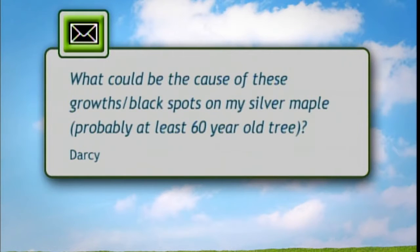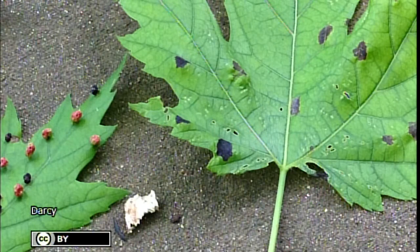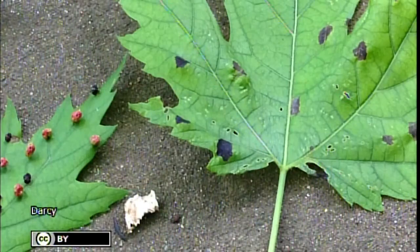Mike reads an email titled Silver Maple Spot. The sample has two different leaves and the question is: what could be the cause of gross black spots on a silver maple that is probably at least 60 years old? The answer: you have two issues. The little red raised dots are bladder gall mite on the maple, and the black larger dots are tar spot. Both are an aesthetic problem and won't harm the tree. Keep fallen leaves cleaned up — that will help reduce the black tar spot, which is a fungal problem. The bladder gall mite is a little insect, and there are parasitic insects that can feed on those mites, so it's not recommended to spray with insecticide. Just keep the leaves picked up from underneath.